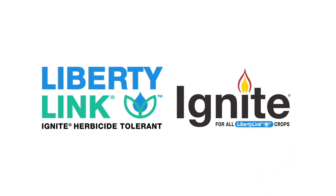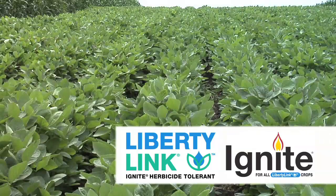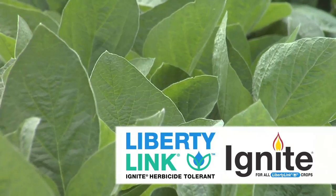Farm Basics is brought to you by the Liberty Link trait and Ignite herbicide from Bayer. The most reliable weed management solution, Liberty Link and Ignite are the link to efficient row crop production and sustainable weed management.